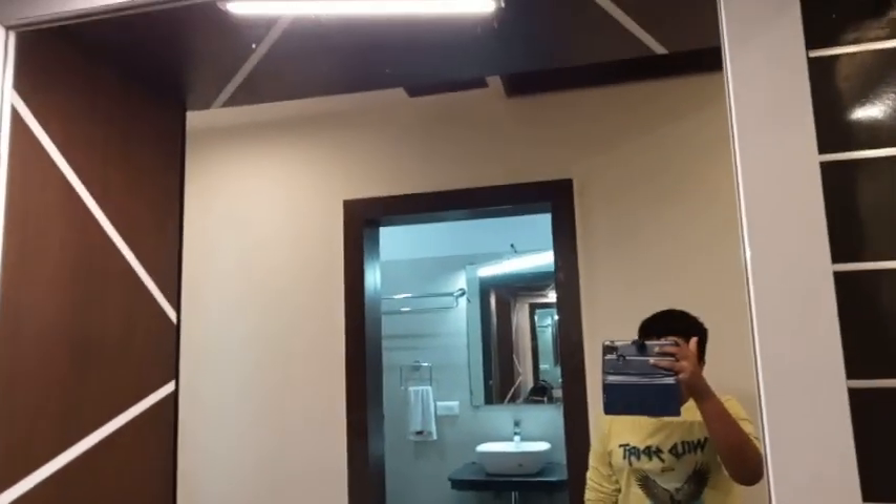There is a fridge. There is a glass. There is a cupboard.